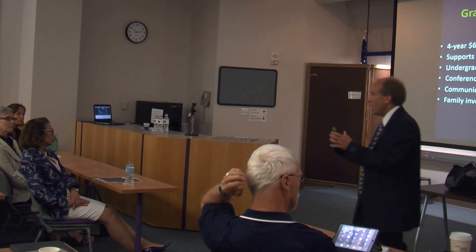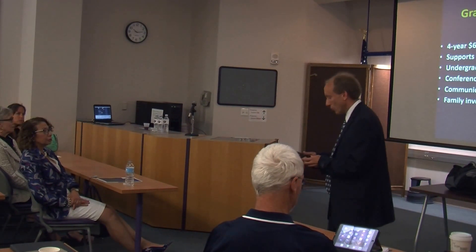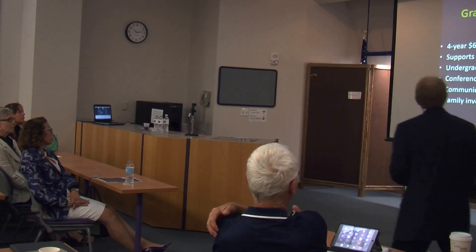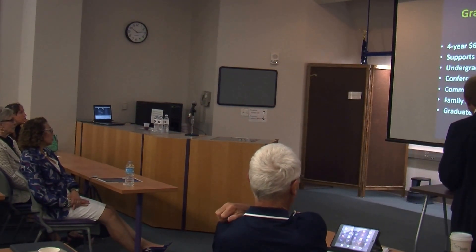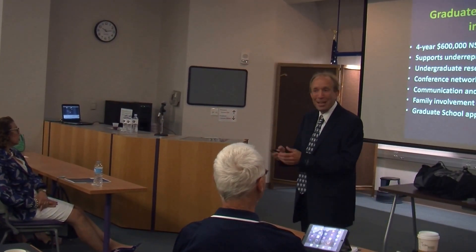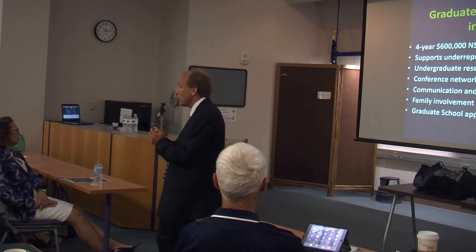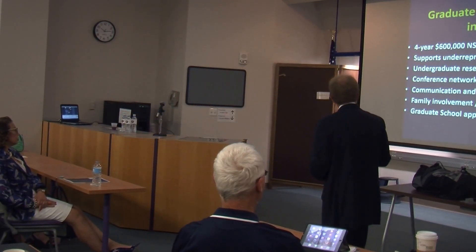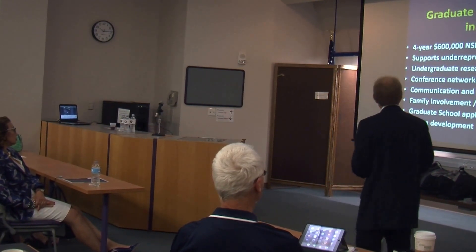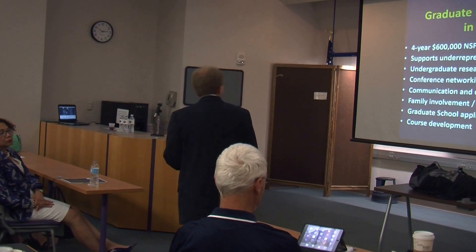We want to talk to parents about their students' work, we want them to meet the other students in the program and celebrate what is going on. We're going to help these students with their graduate school applications — the right fit between student and school is a crucial link that I think sometimes gets undervalued. So we're going to focus on that and develop some new courses for the program.